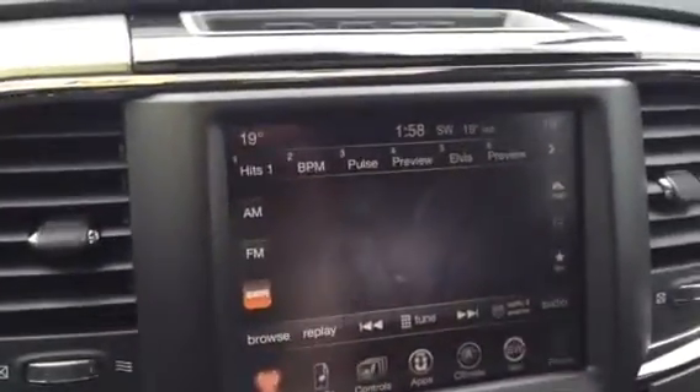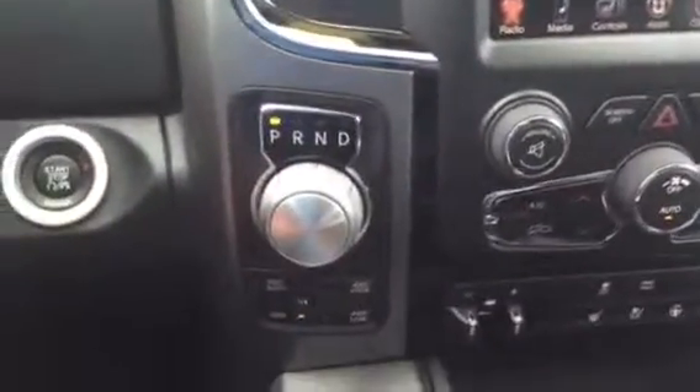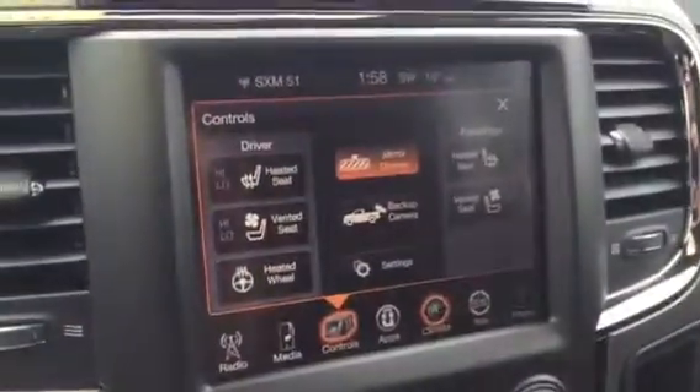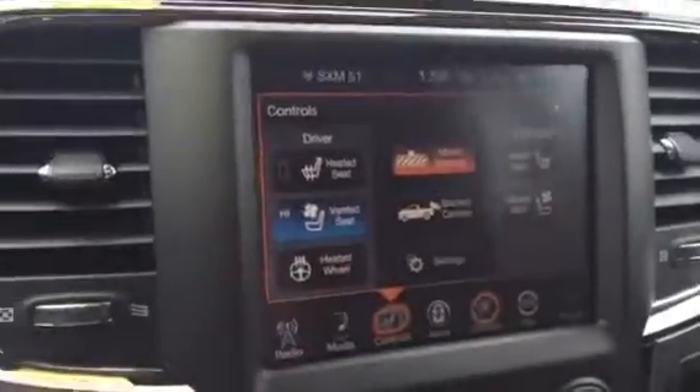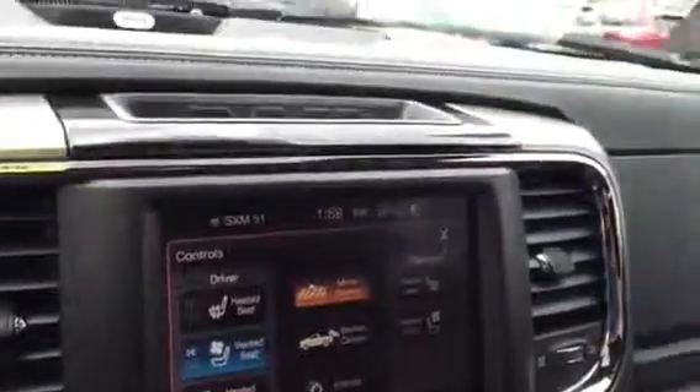It's got heated seats, heated steering wheel, satellite radio free for one year, and a trailer brake controller. The eight-speed transmission lets you also change gears manually here to gear up and down. The AC seats are wild though — click on Climate, click on Seats, and you can do vented seat and push AC through in the summer, or heated seats in the winter.